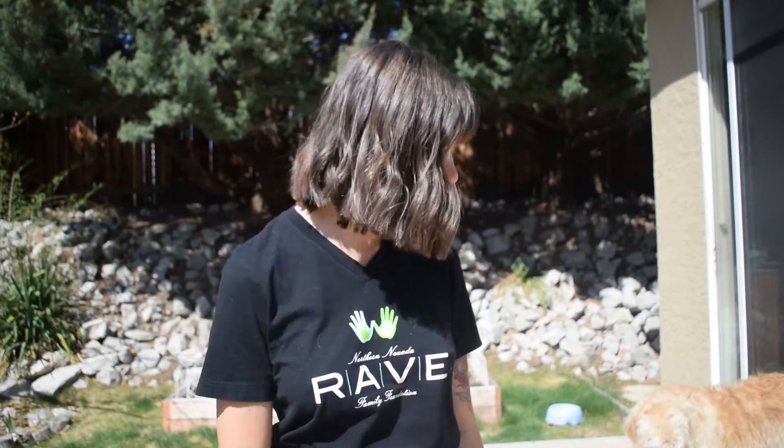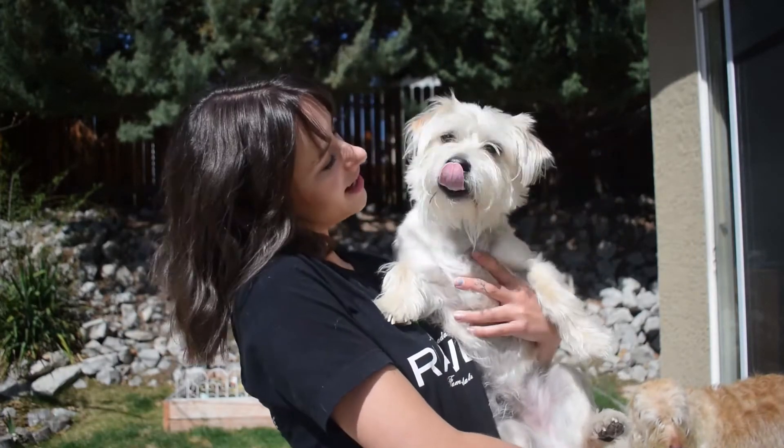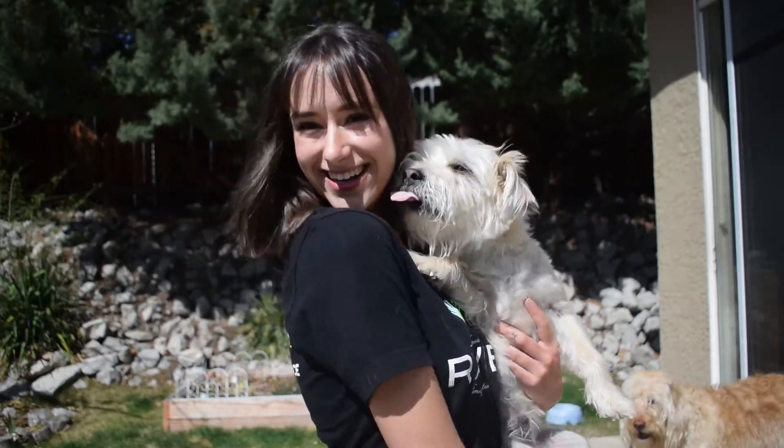Hi rave kiddos and welcome to movement day! Today we have a super fun activity where we are going to walk like animals. I'm going to take you through five different animal walks and we're going to do them together. Sound good? Let's do it!